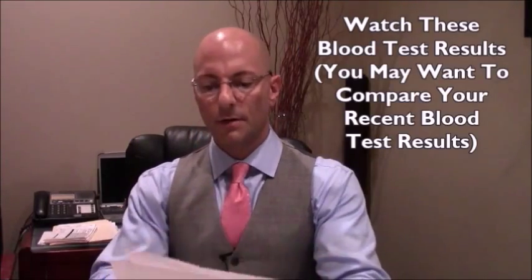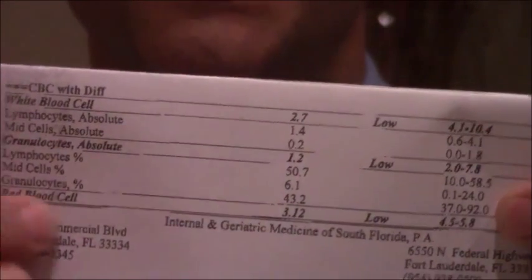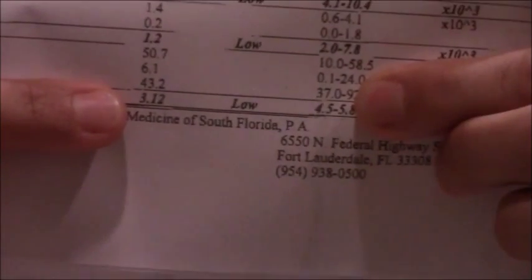Here is this gentleman's blood count. We're going to see that he's got a low, low red blood cell count. We can see it says red blood cell and he's got a 3.12. It's low — it should be at least 4.5, according to the lab, for his red blood cell count.